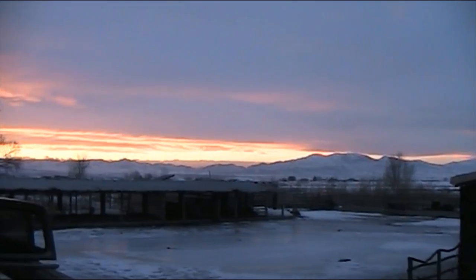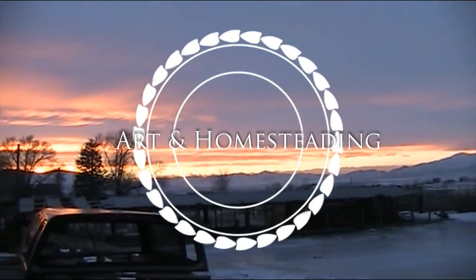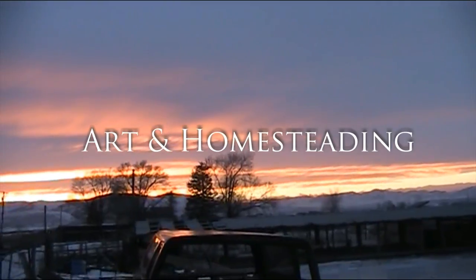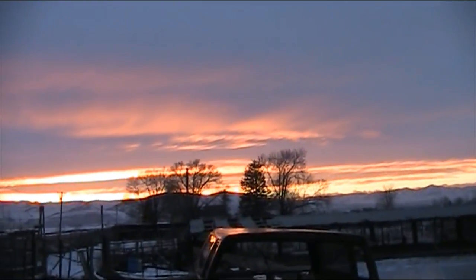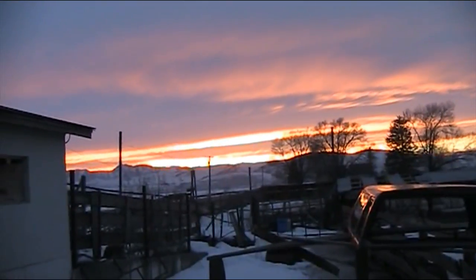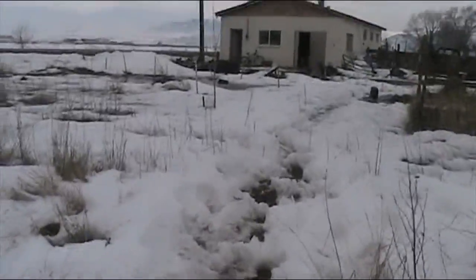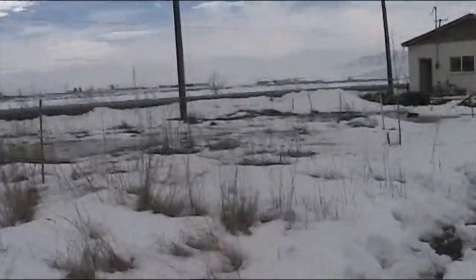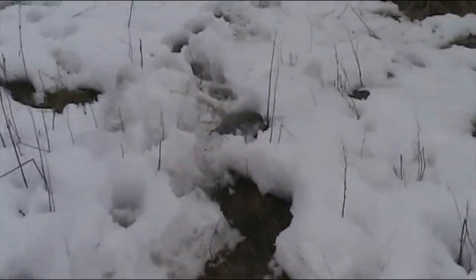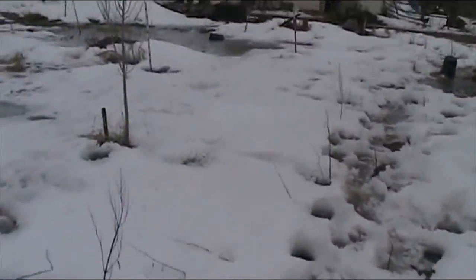We are going to go outside and explore the yard. We're going to go and find some eggs, because we haven't checked them in a long time, so they hide them.